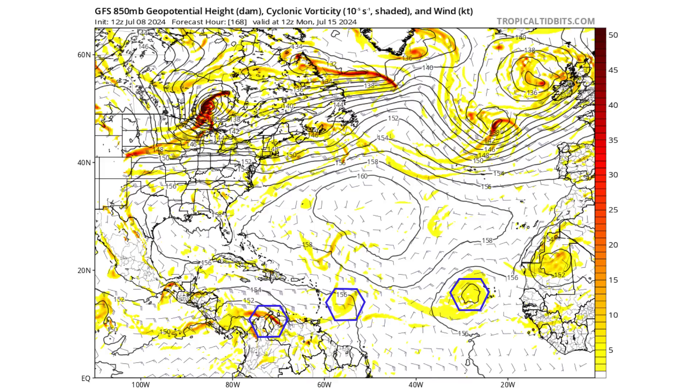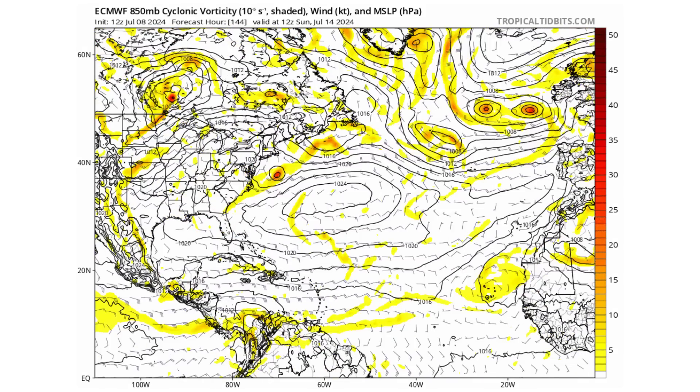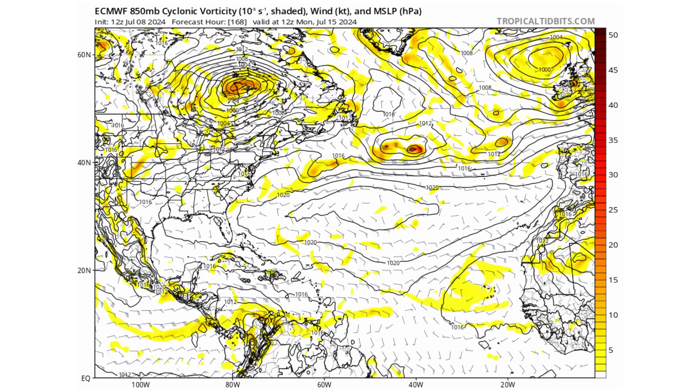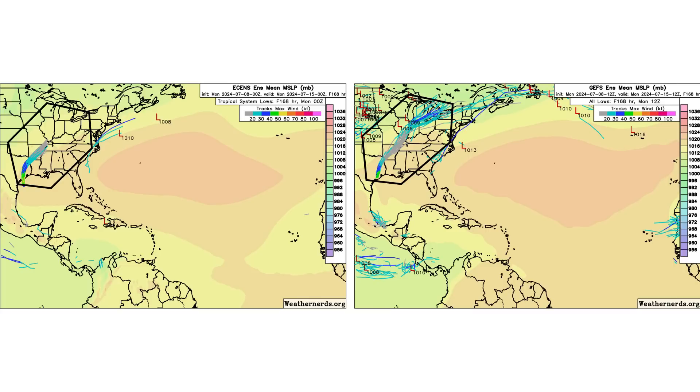By next Monday, July 15th — a week from now — we have two tropical waves approaching or in the Caribbean, with another one coming off the coast of Africa near the Cabo Verde Islands. But as we run it in motion on the European model, none of those are going to develop on either model. Looking at the ensemble runs, it's like crickets out there — very quiet indeed for the next seven days.